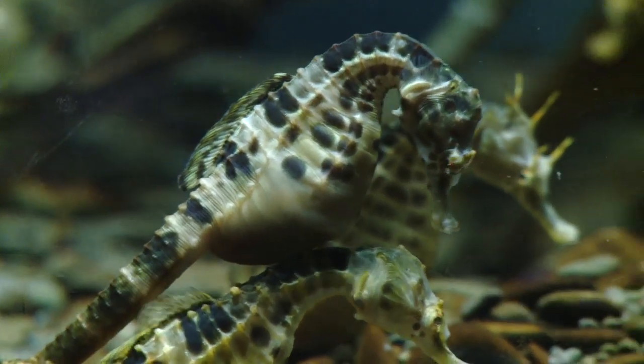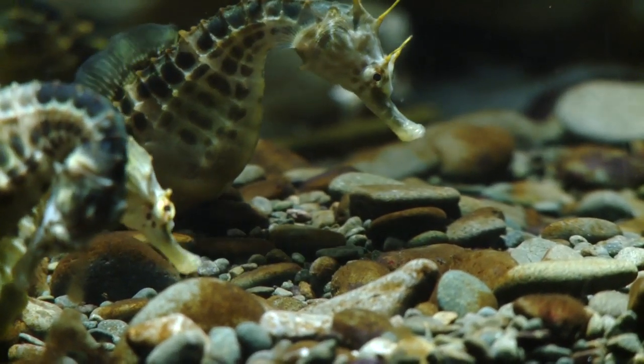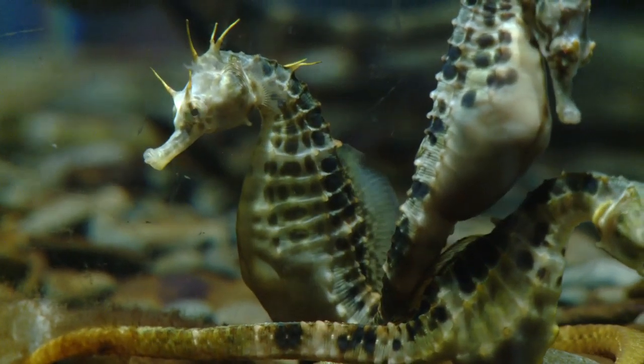The female will then choose the male with the biggest pouch, because the male that has the biggest pouch will produce the most offspring. So the chosen male will take the eggs directly into his pouch from the female. He will then fertilise the eggs and about 30 to 50 days later he will give birth to the babies.